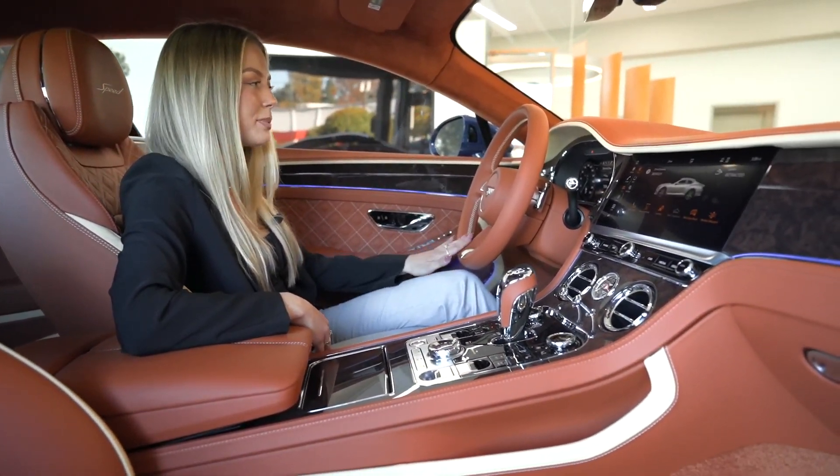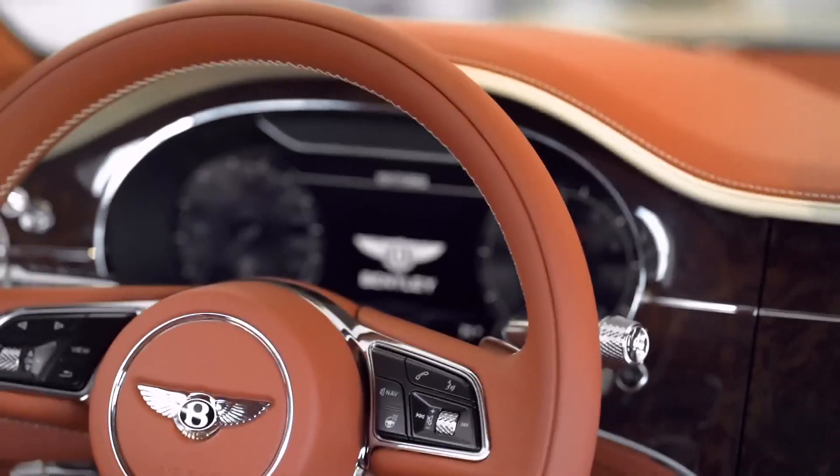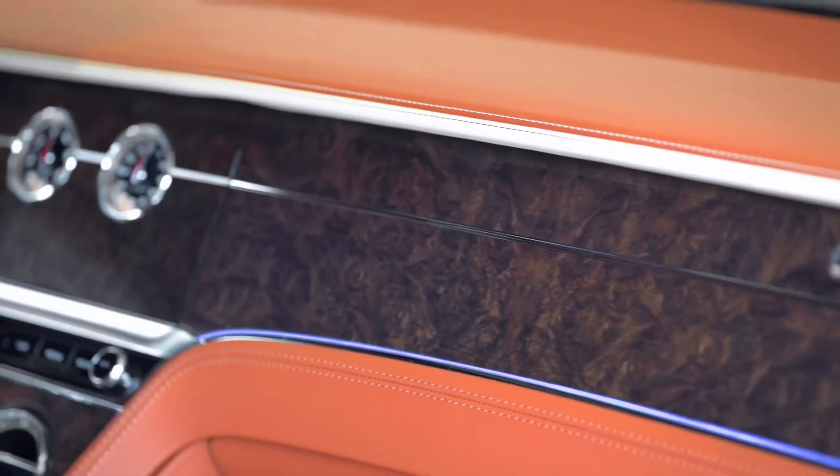This GT Speed has a three-spoke hide steering wheel with an all-digital dashboard right behind. Next we have a chrome pinstripe running through the Burr walnut veneer, which includes a rotating display.